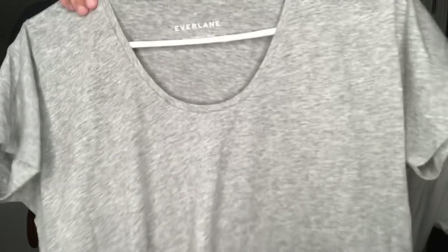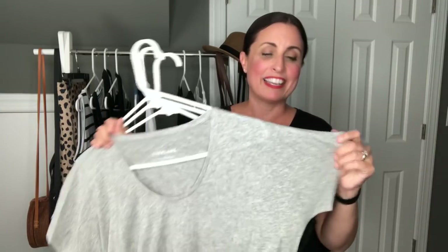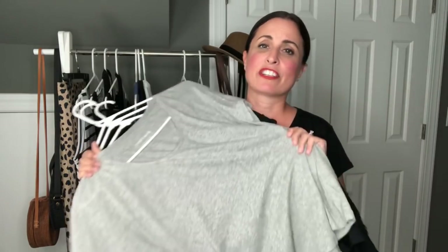Next up I have a few t-shirts from Everlane — these are the scoop-neck style. I have these in a size medium, and the Banana Republic tanks are also a size medium. They are a little bit oversized, but I prefer to wear them that way because I like things that are drapey and loose for summertime. They have a little bit of elastane just to keep their shape, but they're mostly cotton and super soft.